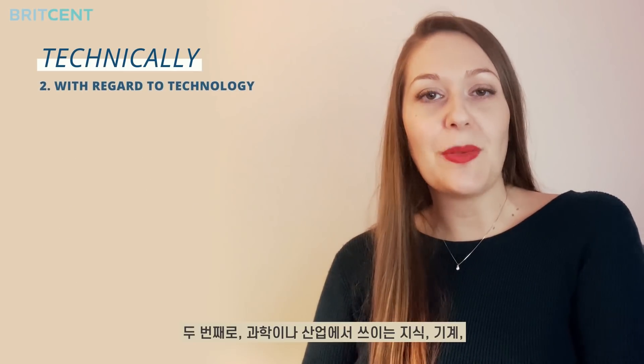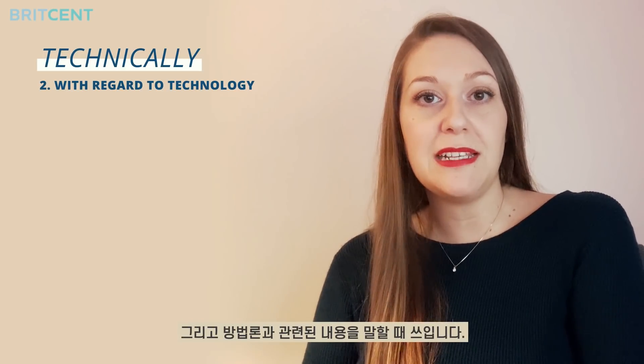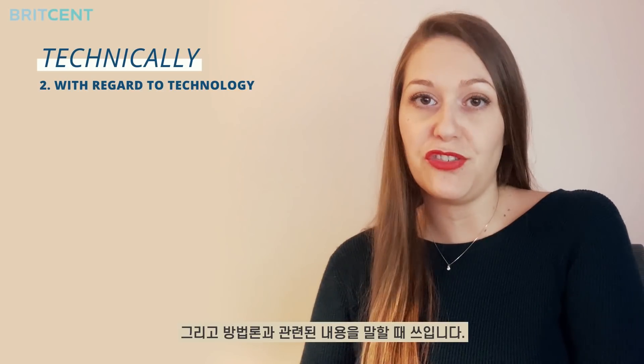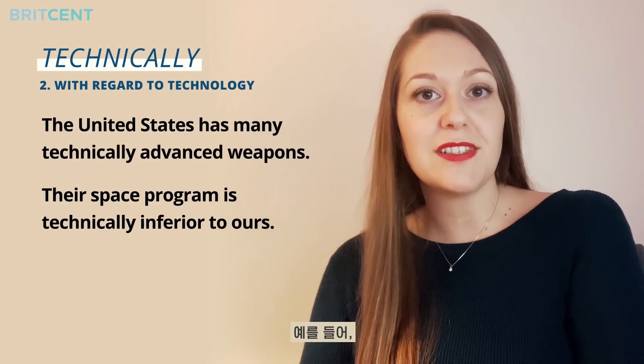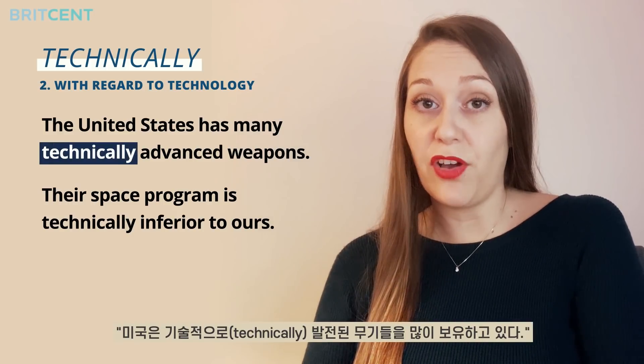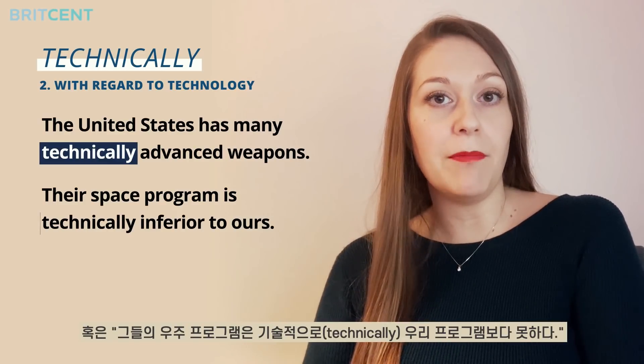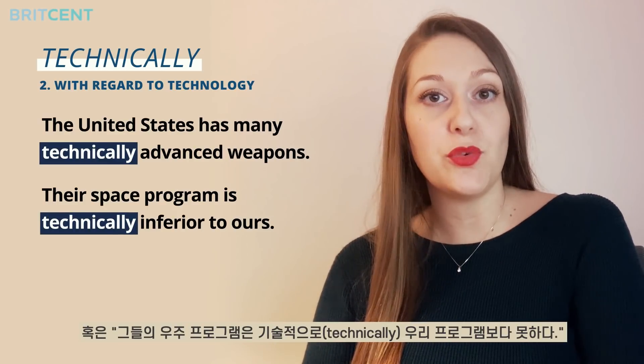The second use means in a way that relates to the knowledge, machines, and methods used in science and industry. For instance: the United States has many technically advanced weapons. Or: their space program is technically inferior to ours.